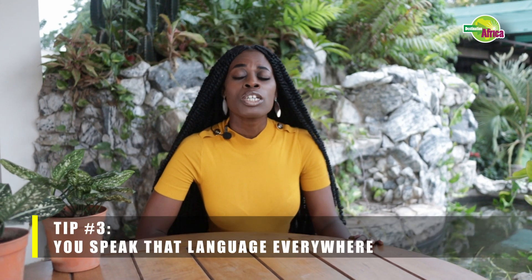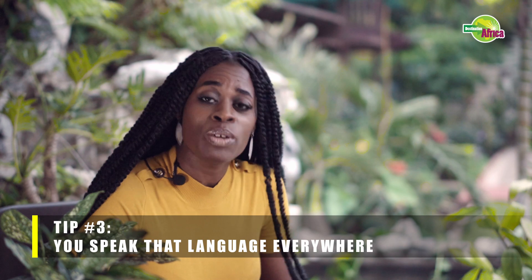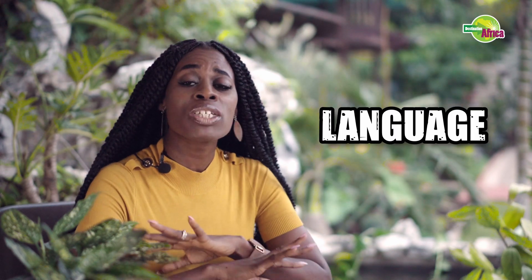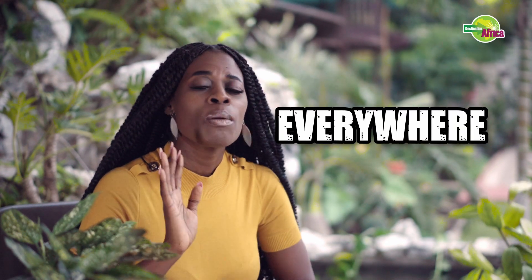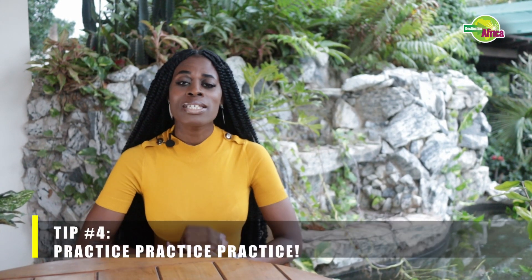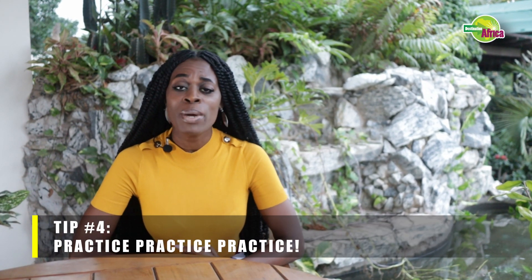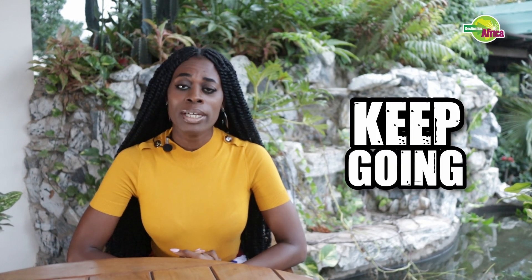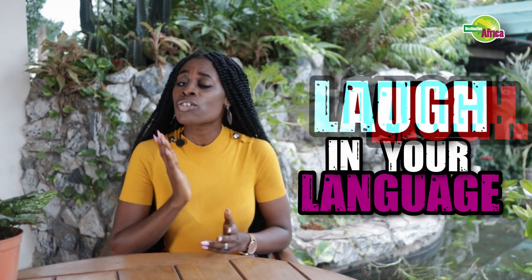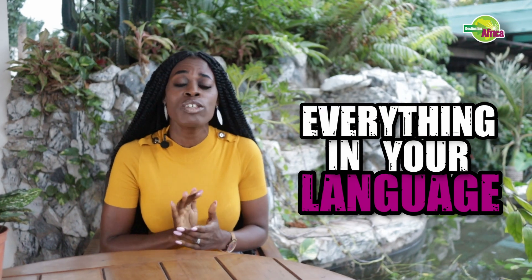Number three: speak that language everywhere — the supermarkets, at church, the shops, on the way to school, on the way back from school. Speak the language absolutely everywhere. Please do not reserve it for just the confines of your home. Number four: practice, practice, practice. You just have to keep going and keep speaking this language until you start to master it. Laugh in your language, cry in your language, scream in your language — do everything in your language. The more you practice, the better you become.